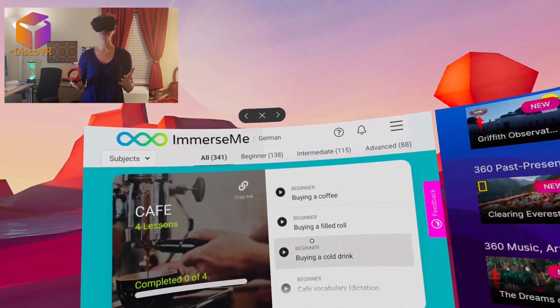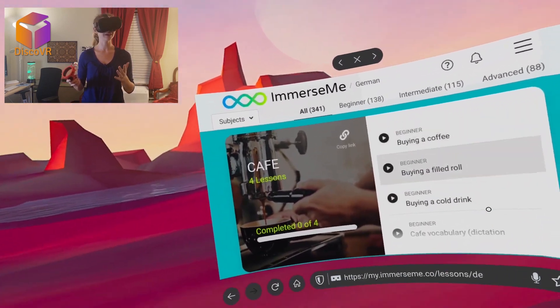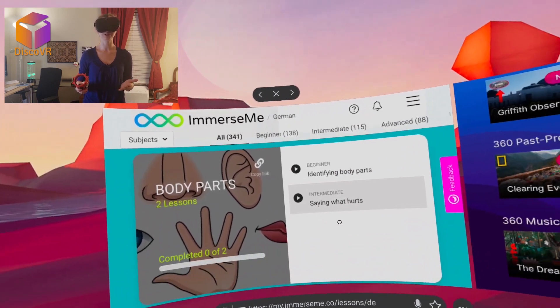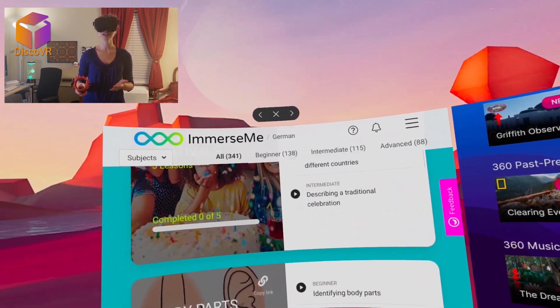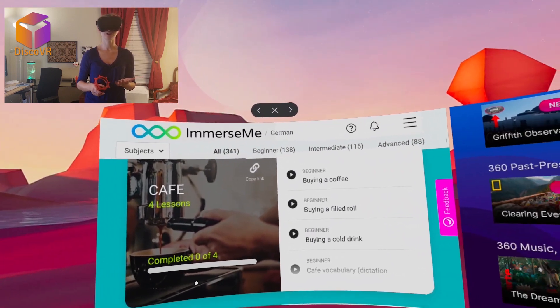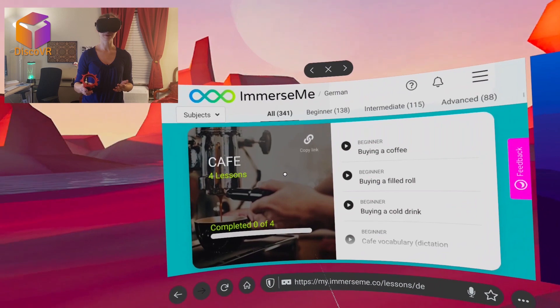I've mentioned that you can have free access to the demo version of ImmerseMe and I've shown you how to get there. Now I also want to show you what the full version looks like. If you choose a language — in this case German — you see groups of topics, and within each topic there are several lessons. For example, you have a cafe and you go through lessons mastering your skills of buying coffee.